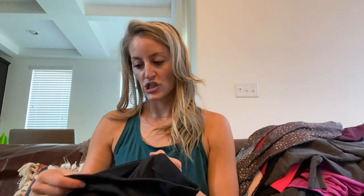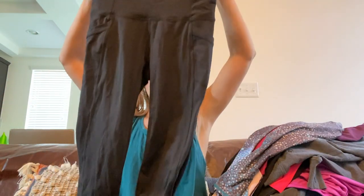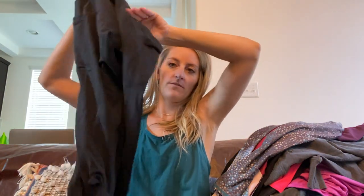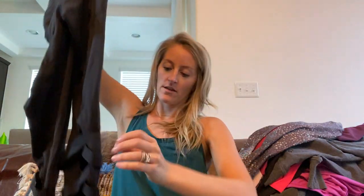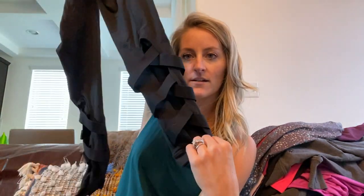Athleta, size small — these are black high-rise leggings with side pockets, flattering back seaming, and a crisscross detail on the back of the lower legs. Really cool.